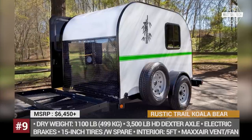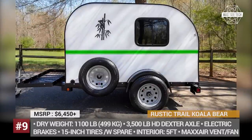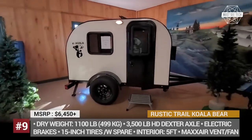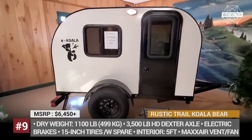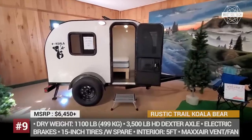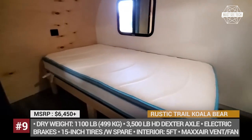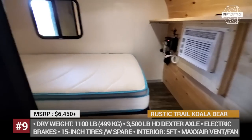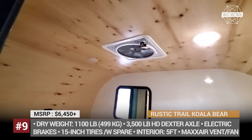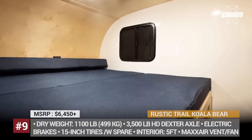Rustic Trail Koala Bear. Designed for those who opt for a simpler, no-fuss way of camping, the Koala is a back-to-basics teardrop with a decent interior height of 5 feet and an affordable price tag. It is made of aluminum and plywood, rides on 15-inch wheels, and for the 2021 model year gets an updated foam board insulated roof with a radiant barrier. Inside, this trailer is equipped with standard LED lighting and two sliding windows with screens.